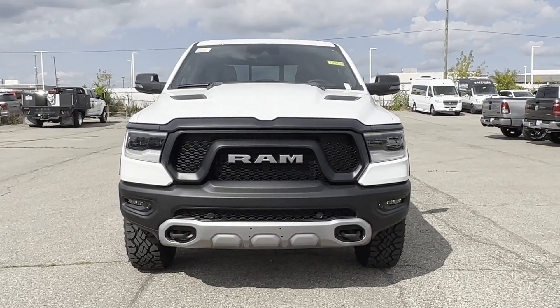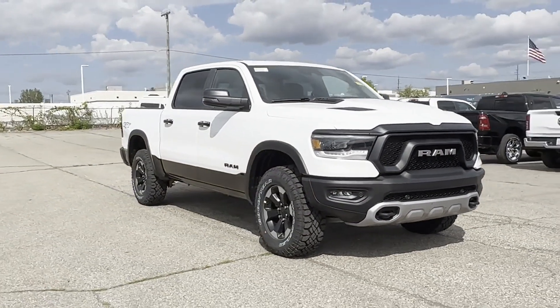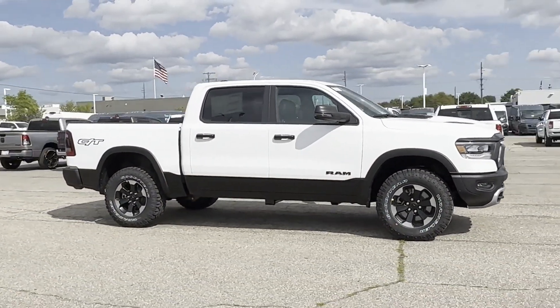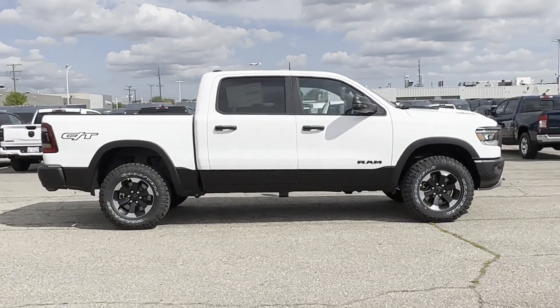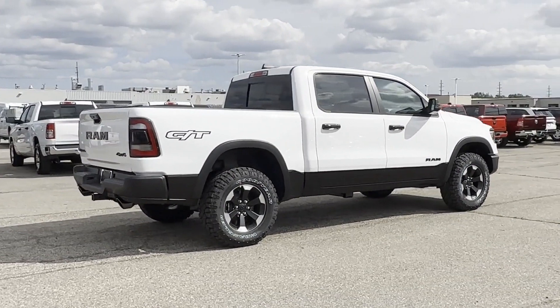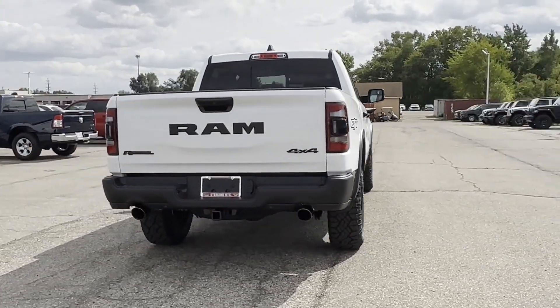2024 Ram 1500. This pickup truck offers two full rows of seating for premium comfort. It includes ample space for all passengers and comes with the following: wi-fi hotspot, satellite radio, navigation, multi-zone air conditioning, four-wheel drive, heated side view mirrors,